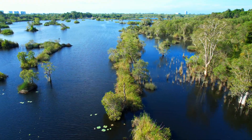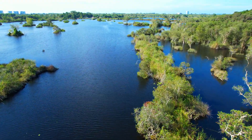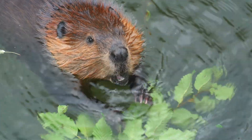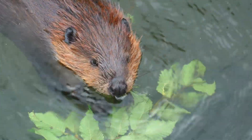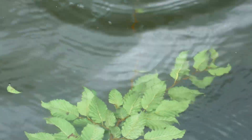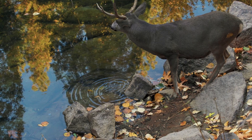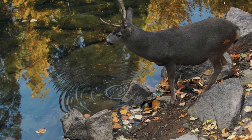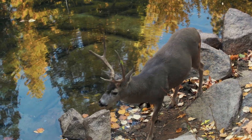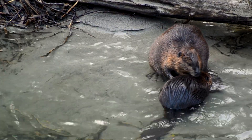To sum it up, beavers build dams to create safe homes. The dams slow down water, create ponds, and protect the entrance to the beaver lodge. These ponds help beavers find food, stay safe from predators, and survive cold winters. But the benefits don't stop there. Beaver dams also help the environment by creating wetlands, reducing floods, and improving water quality. Beavers may be small, but they play a big role in shaping the world around them. Thank you for watching the Big Ideas series, where we answer curious questions for curious minds.